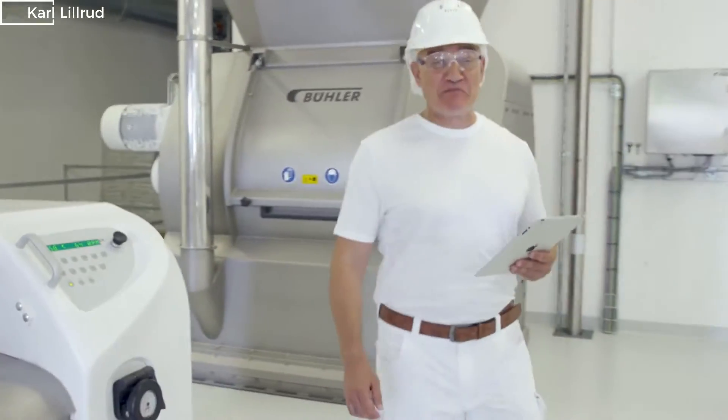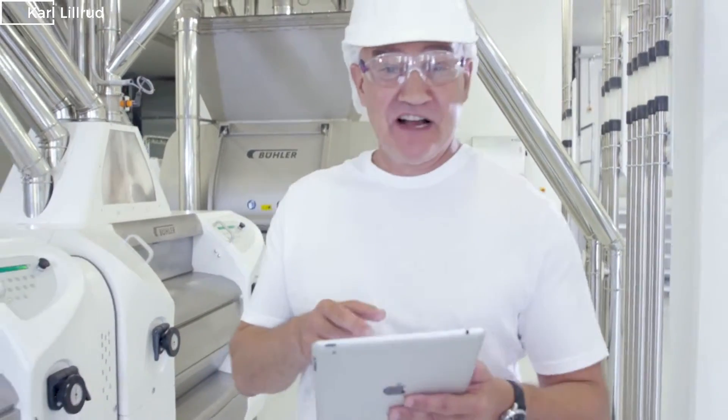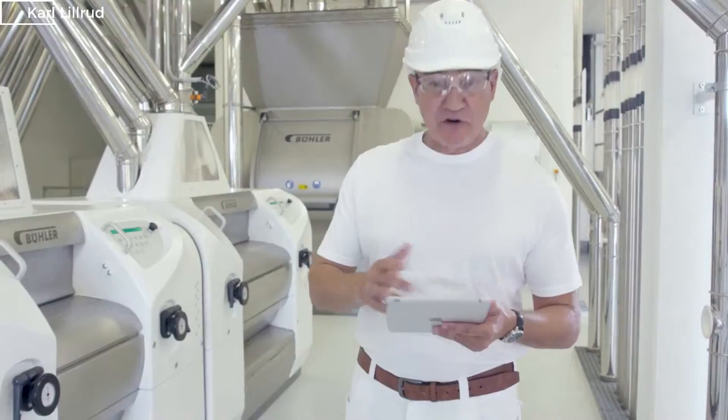My entire machine park — my pride and joy — is available at a glance on this platform, including manuals and spare parts catalogs for each machine.